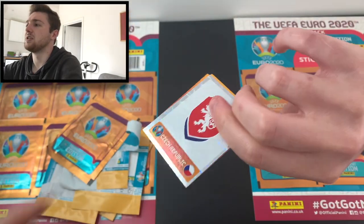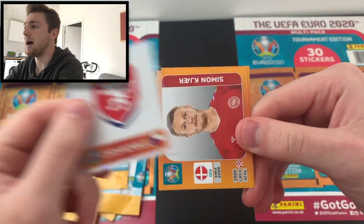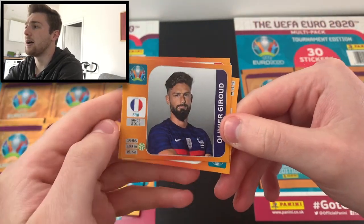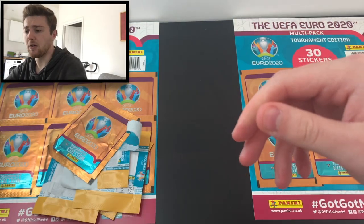Brilliant stuff! It's the Czech Republic badge — we've got the Czech Republic badge right there. Then we've got Simon Kjaer of Denmark, Manuel Neuer — what a fantastic sticker — Olivier Giroud, and Manuel Akanji. That was a very, very good pack. I rate that a lot.